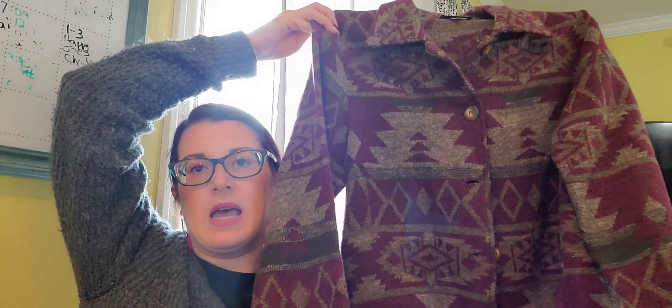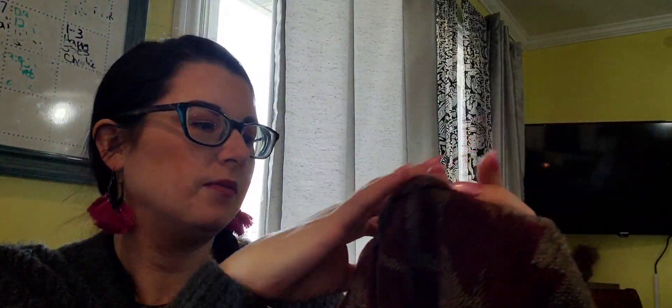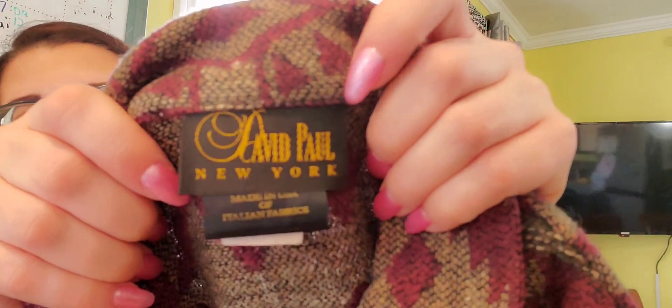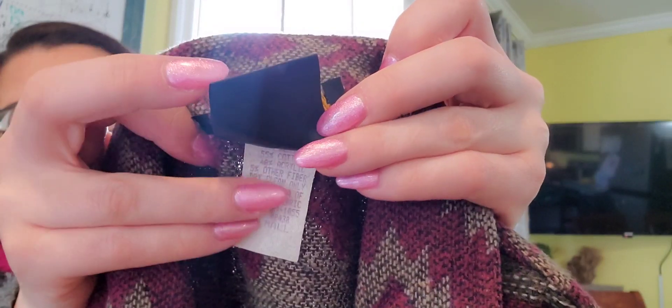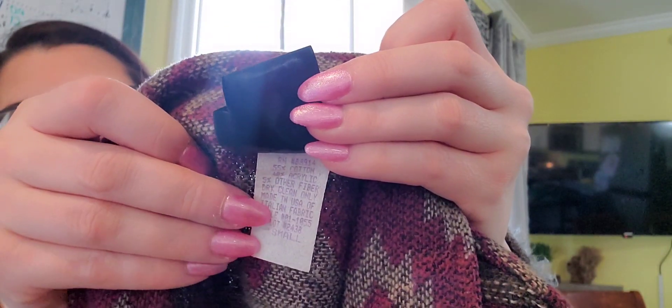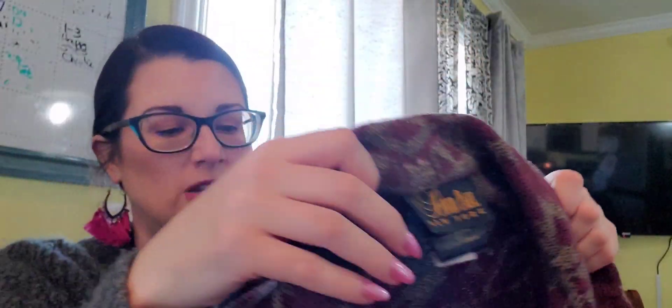The last piece I got, I almost considered keeping for myself — this would be great for fall. But I think it's a small, and I probably need a medium or large. It's a really cute Aztec tribal print, like Southwestern style. The color is absolutely gorgeous — like a berry, like a burgundy, and a brown. This is by the brand David Paul New York, made in the USA of Italian fabrics. I went and got my nails done yesterday — I feel much better. Last time they got them way too short and my fingers looked like sausages.